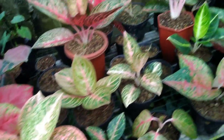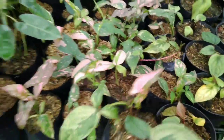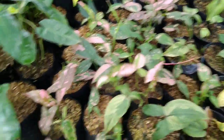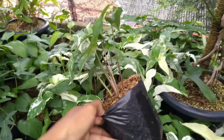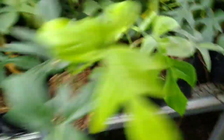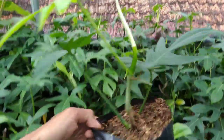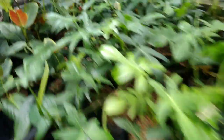Lanjut lagi, ada Pink Splash — Pink Splashnya di harga gocengan aja nih. Ada Albo di sini, Rp100.000-an aja, cakep banget, rimbun. Ada juga Pedatum, Pedatum Rp100.000-an.